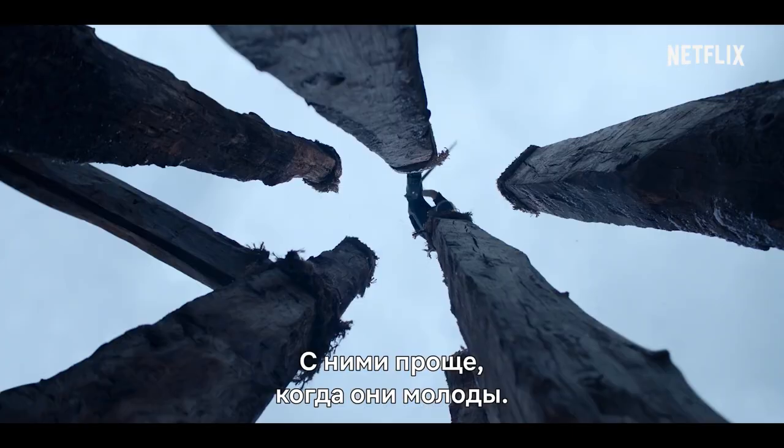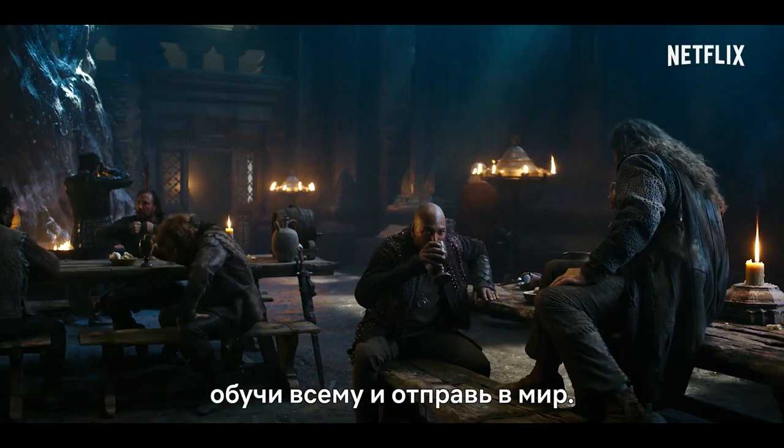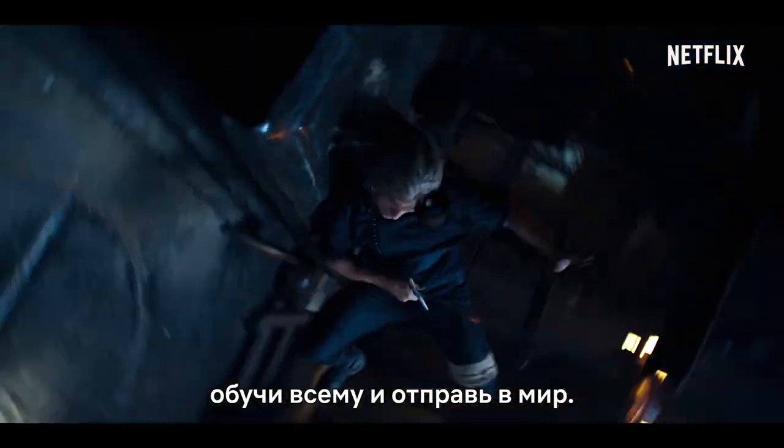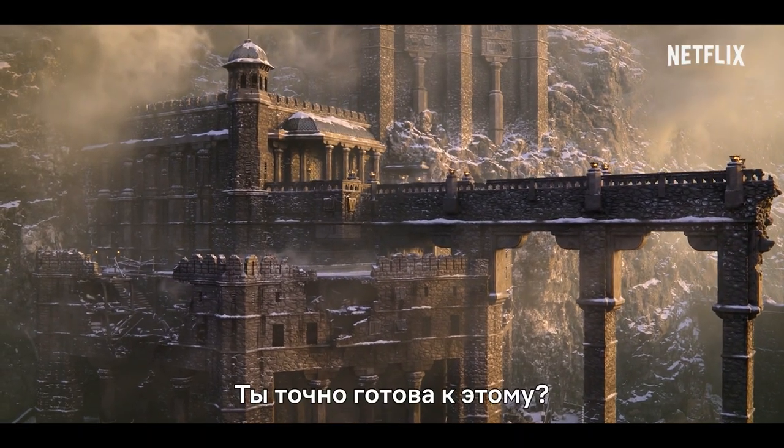It is easier when they're young. Wait for them to finish crying for Ma, and feed them, train them, send them out into the world, and see who comes back alive. I assure you're ready for this.